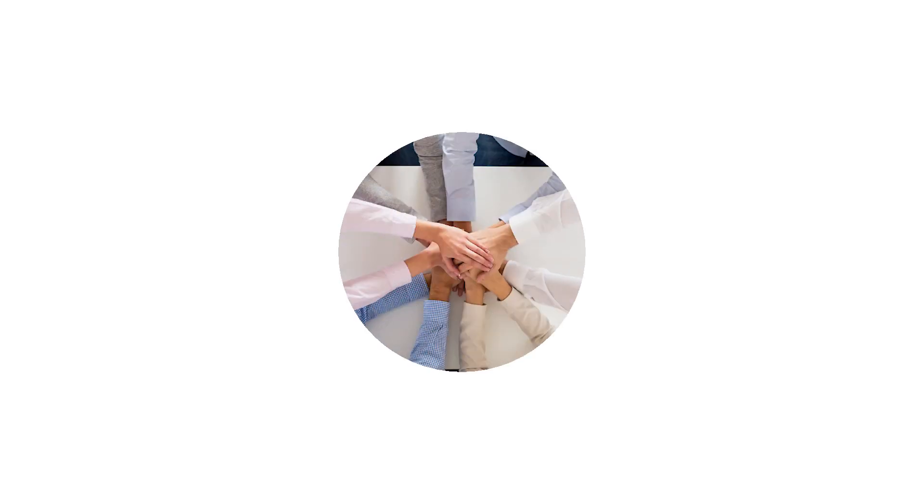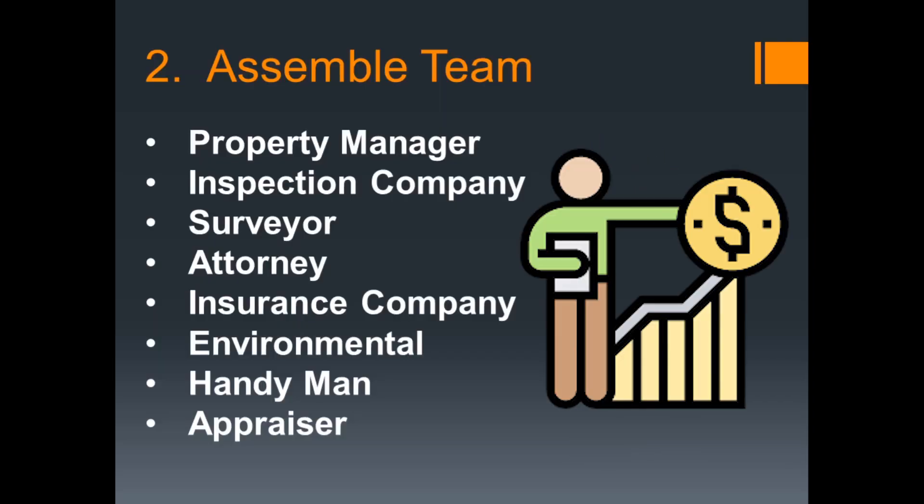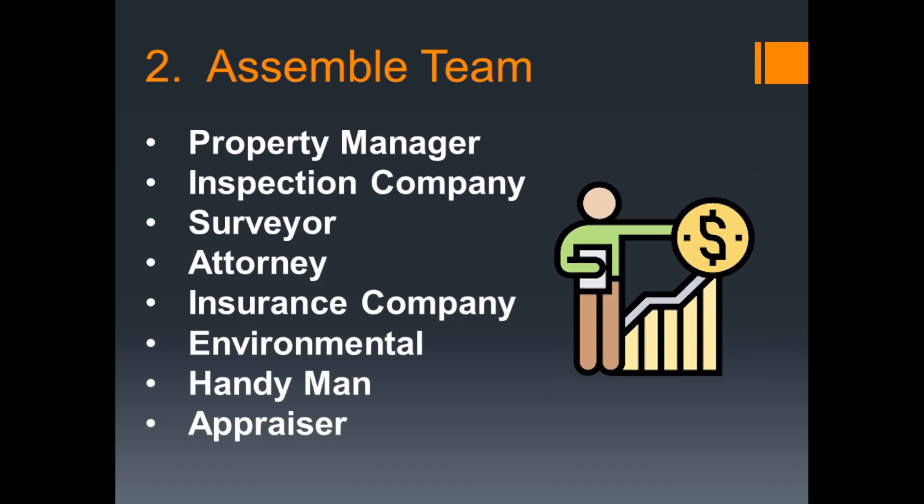Step number two, you need to assemble a full team, and this will take you some time. You need property managers, inspection companies. Once you're under contract, you need surveyors — I would suggest at least two or three surveyors having relationships, because as soon as you go to contract, that's one of the longest lead items during an inspection period. You need one or two attorneys, two or three insurance companies to bid the properties you're buying, an environmental company for due diligence — they'll do a phase one environmental, looking at mold, asbestos, and lead-based paint. You also need a handyman and an appraiser who knows and concentrates on your asset class.